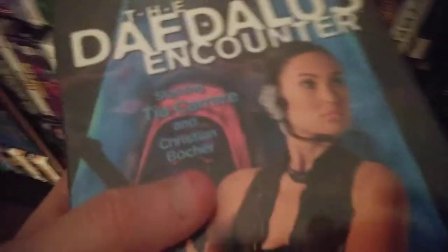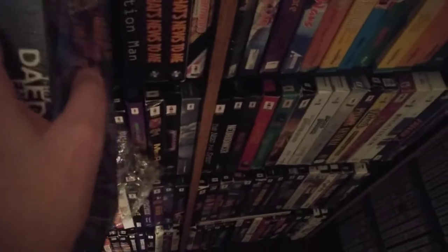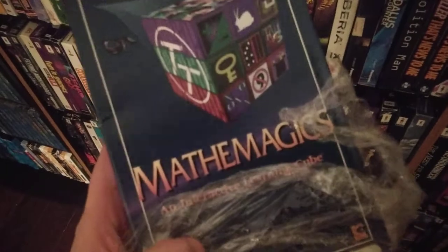Daedalus Encounter, completely sealed — just an absolutely gorgeous box. Math Magics, that's definitely a rare one. Oh, this one's pretty cool — we got Night Trap, Night Trap sealed. Obviously the game that everyone talks about.